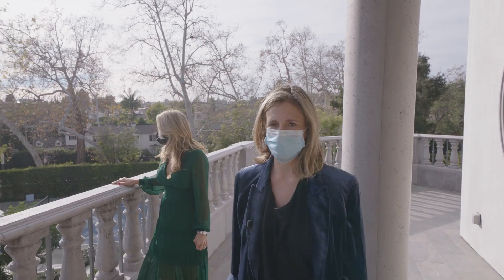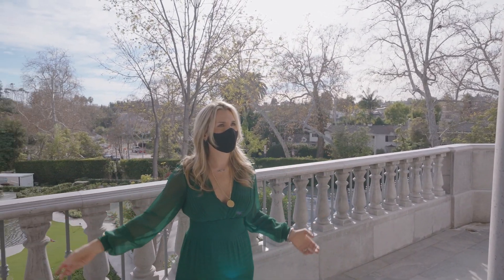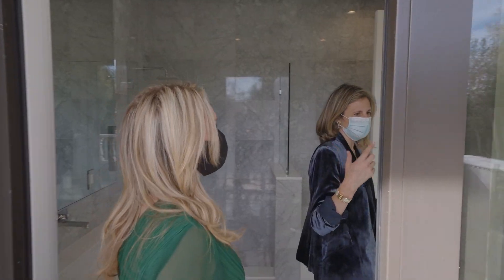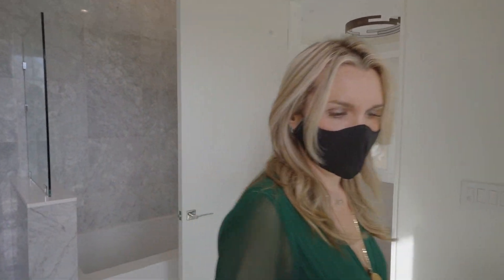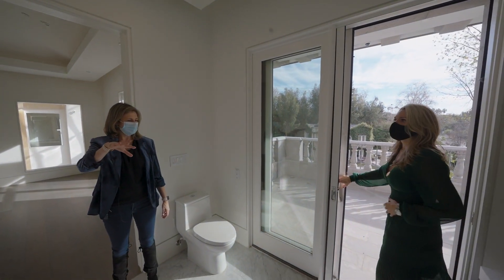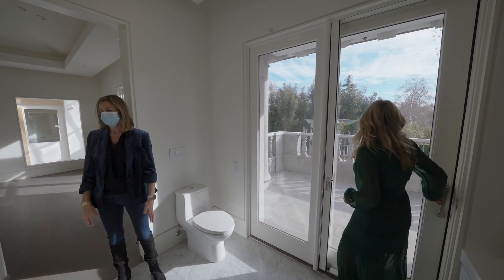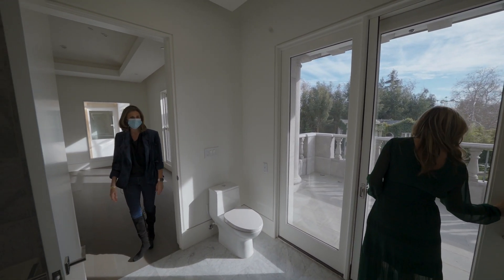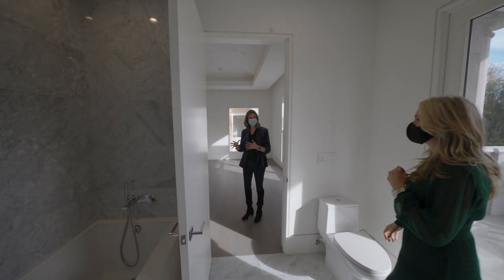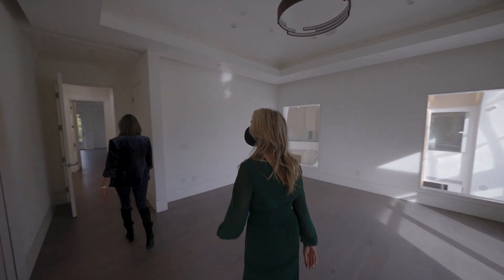It really has it all. And it feels very secure — there's a wall all the way around, cameras everywhere. There's actually a groundskeeper and a whole apartment on the lower level. Someone would live down there who could monitor and keep it all secure.